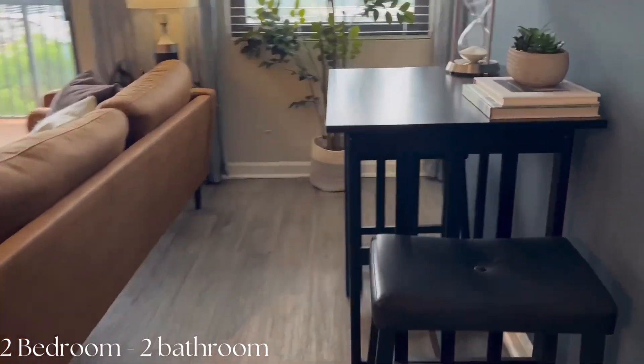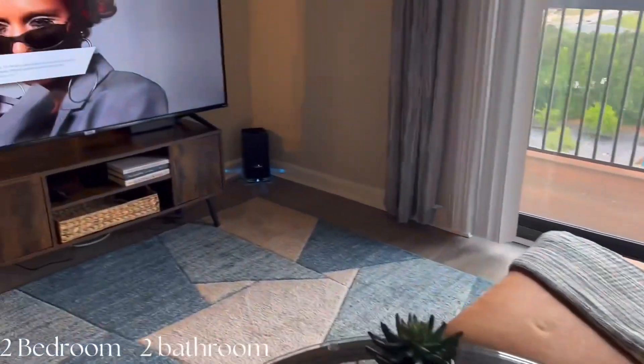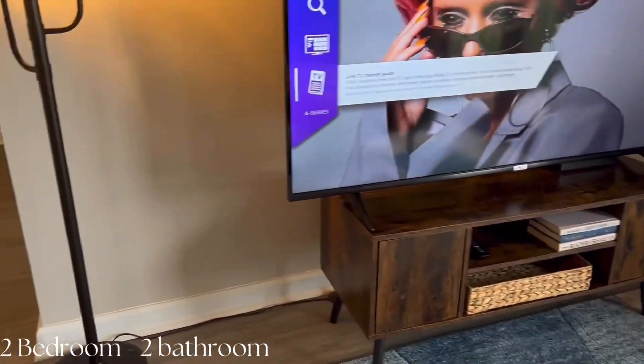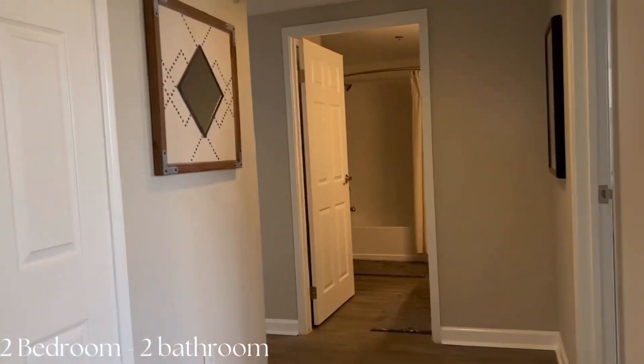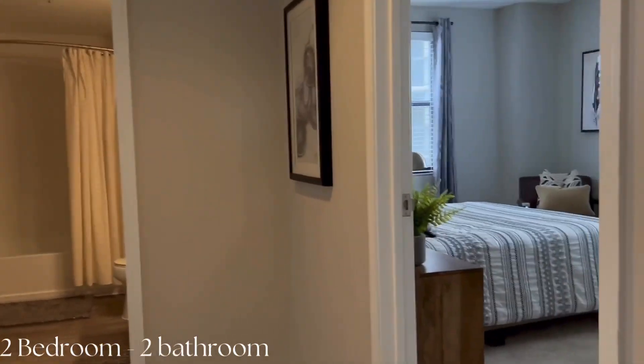The kitchen comes with all appliances: dishwasher, refrigerator, microwave, and stove. It is completely electric. There is plenty of space in the kitchen. Once you start to go down the hallway, there is a room to the right which would be your master room.